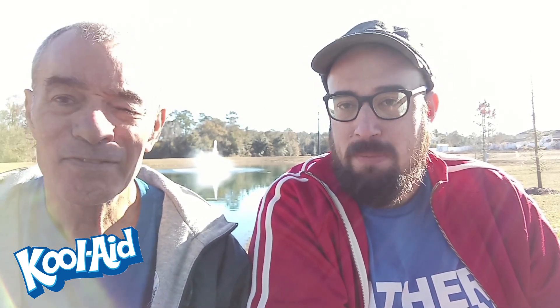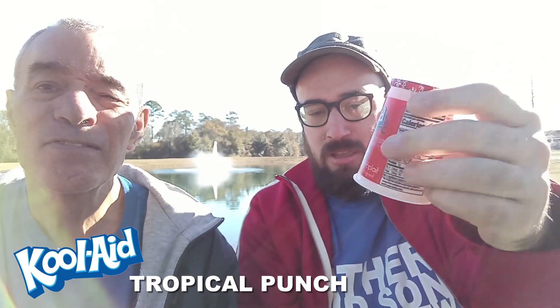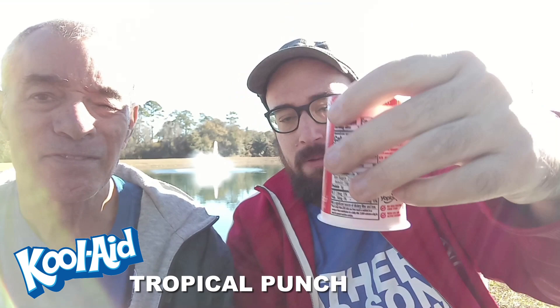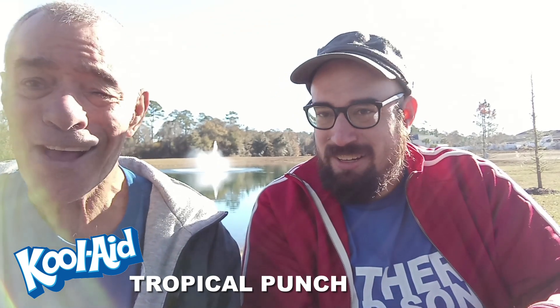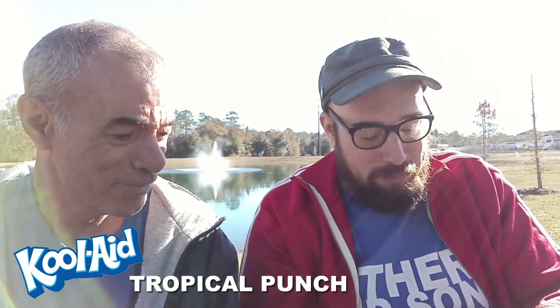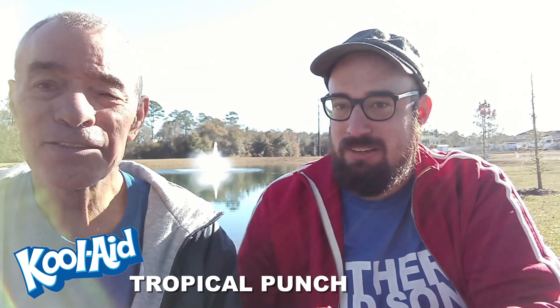First up, we're going to do Tropical Punch. Looks just like a regular Yoplait yogurt, because it's made by Yoplait. So do you remember what Kool-Aid tastes like? Oh, yeah! It looks like Kool-Aid. Kool-Aid tastes great!